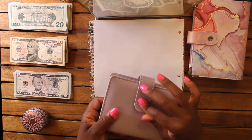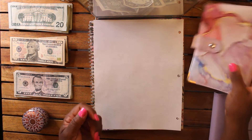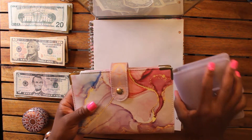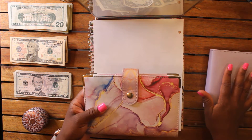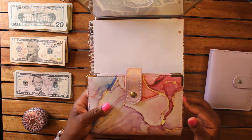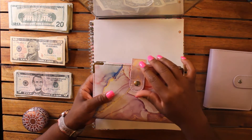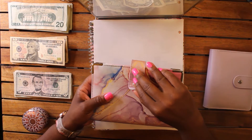So moving on to the other wallet — this is my main wallet that I was using before, but now I'm going to use the smaller A7 wallet on a daily and weekly basis. That one will go with me in my purse; this one is probably going to stay at home and hold most of the cash from week to week. Currently all my envelopes are empty so we are starting fresh.